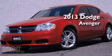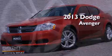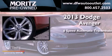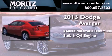This is a brand new 2013 Dodge Avenger. This car has a 6-speed automatic transmission and a 3.6-liter V6.